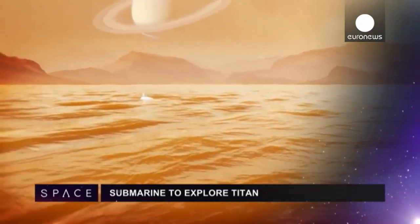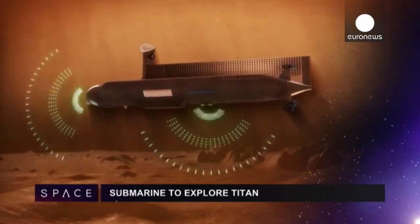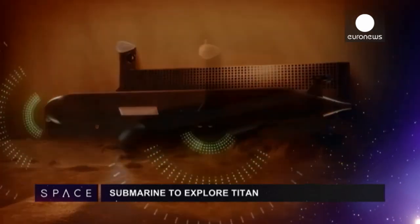NASA scientists have developed a concept to send a submarine to explore the liquid methane and ethane lakes of Saturn's largest moon, Titan.